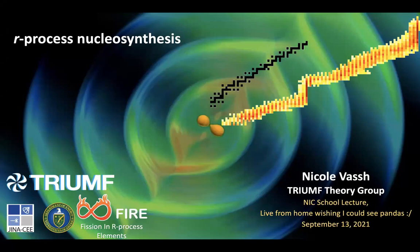Hello, everyone. My name is Nicole, and today I'll be telling you about R-process nucleosynthesis. Just for a quick background about myself, I did my PhD at the University of Wisconsin-Madison with Baja Balantekin studying neutrino physics. For the last few years, I've been studying the R-process with Rebecca Sermon at the University of Notre Dame, and very soon I'll be moving on to join the Triumph Theory group.